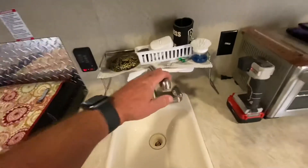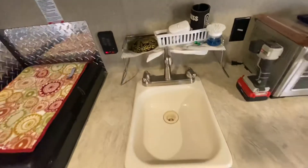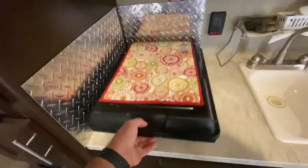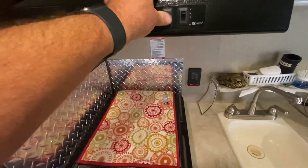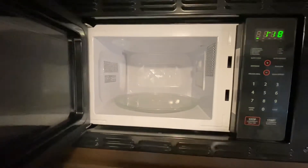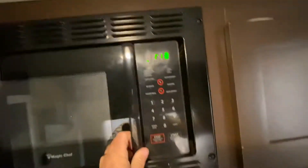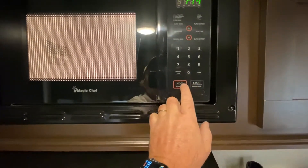Here's the sink — I don't have the water on at the moment. There's a two-burner stove, a vent over the stove, and there's also a microwave — not huge but it works. I'll turn it on for a second to give you an idea of how big it is — that works fine.